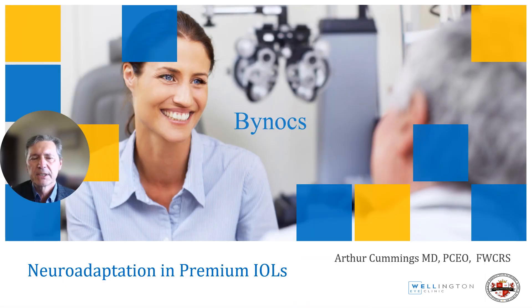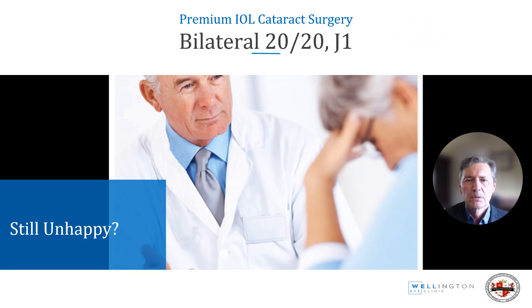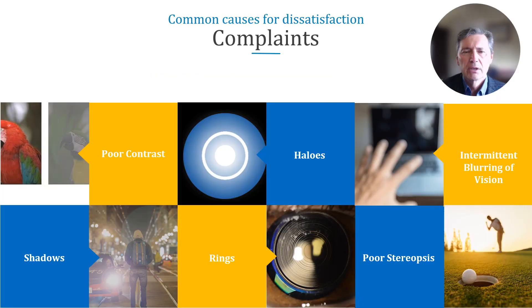The topic for today is neuroadaptation in premium IOLs and how to fast track this. We have all seen the patient with 20/20 in both eyes, J1, yet still unhappy — complaining of poor contrast, halos, intermittent blurring of vision, shadows, rings, and poor stereopsis.